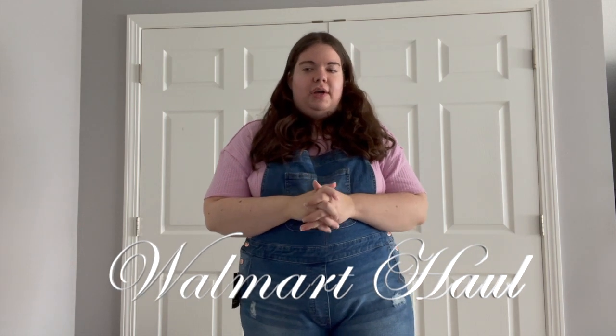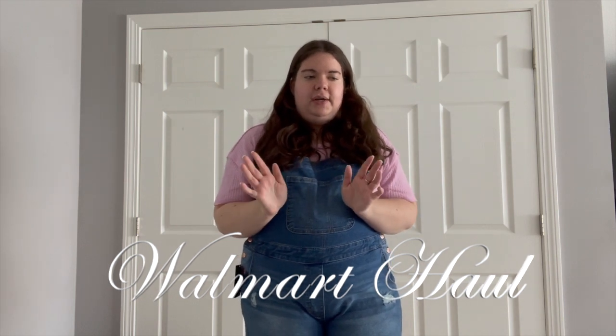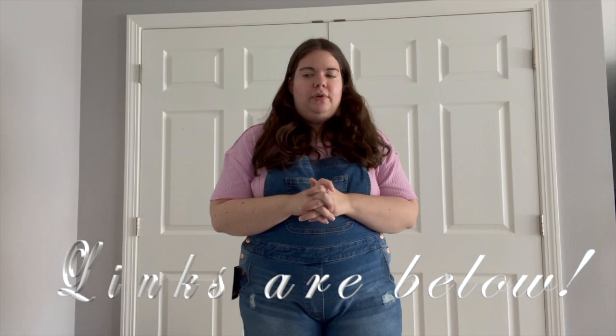First I'm going to show you the items I picked up from Walmart — everything was purchased in my local store in Connecticut, so you may or may not find the same things. Definitely check your local store if you're interested, but I will link what I could find from Walmart's website down below. Walmart has some really great clothes. I'm more of a Target shopper usually, but Walmart has been surprising me with really great clothing at great quality for the price.